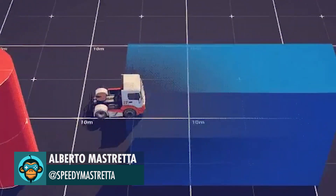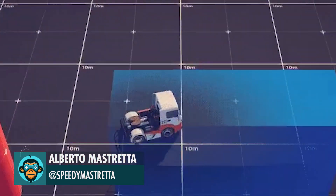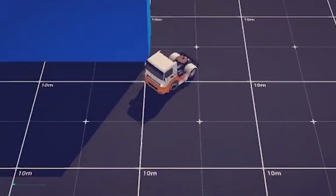Leading off, Speedy Mestretta implements a system to prevent player occlusions. Now you can see objects dither via shader that the wall would normally obstruct.